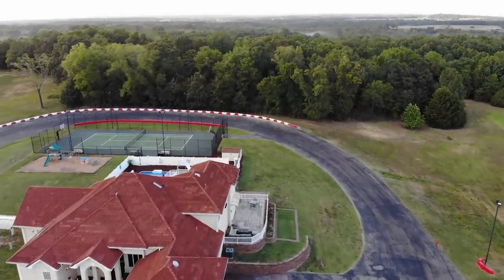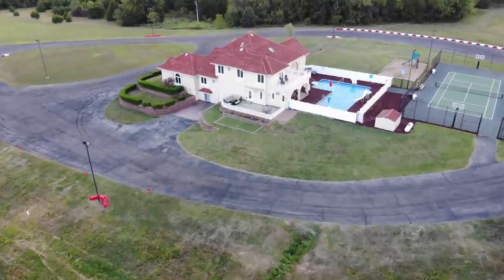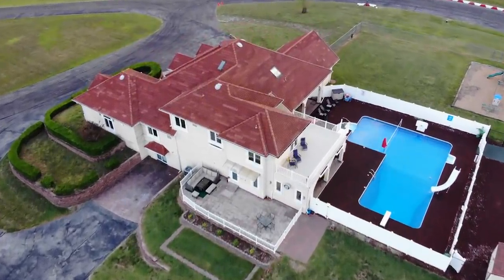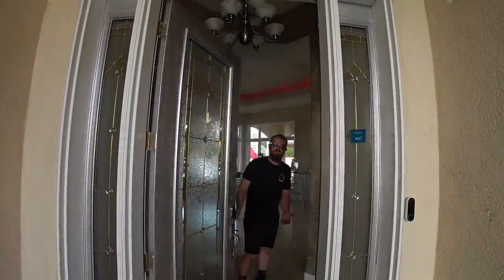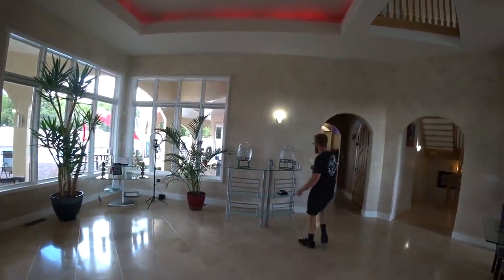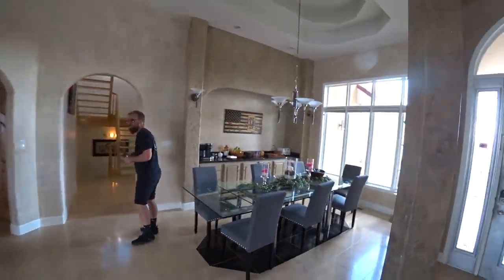We're going to start with the house. The house in and of itself is just an awesome Airbnb — I'd be stoked to just stay at the house, but there's a lot more to it than that. Let's go through the house first because it's got some cool nuanced features. On the main floor we've got some water, and a breakfast buffet — it's like a bed and breakfast.